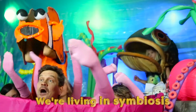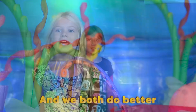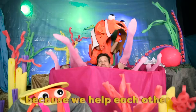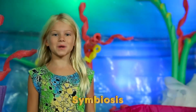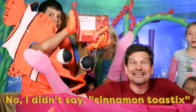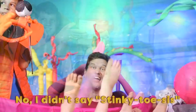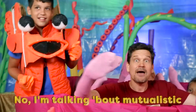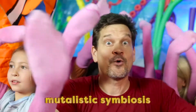We're living in symbiosis — we live together — symbiosis — and we both do better — symbiosis — because we help each other. I'm talking about mutualistic, mutualistic symbiosis.